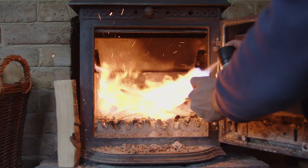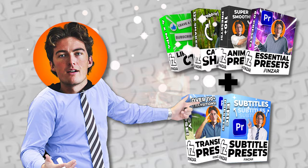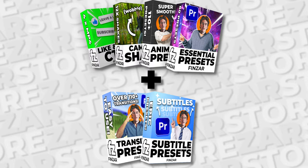I present to you the Ultimate Bundle Plus, the greatest editing pack for any editor that I've ever made. In this package you have access to every single pack so far that is on Storzar, including the essential presets